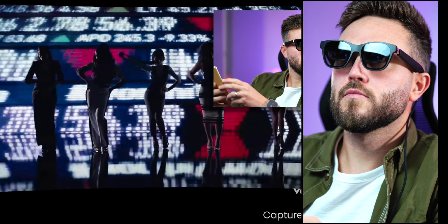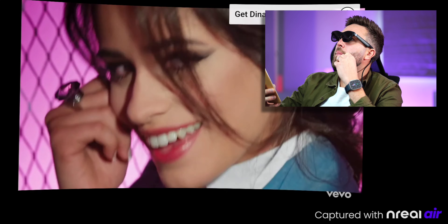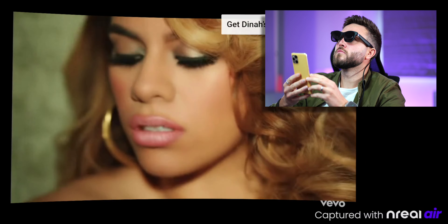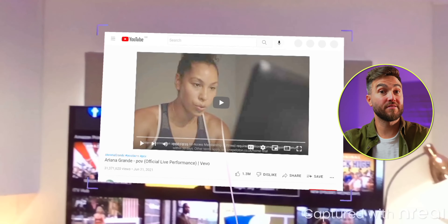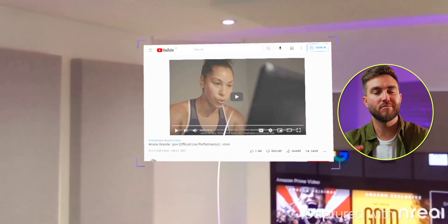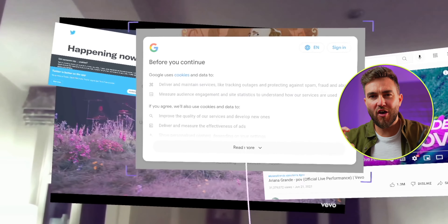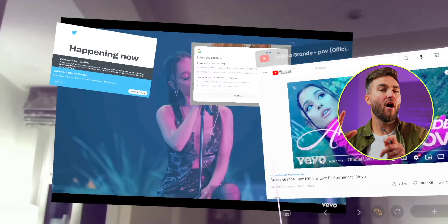When you put them on, they allow you to consume content — whether that be gaming, watching movies, multitasking, work, social media, and even certain exercises — in mixed reality, so either in VR virtual reality or AR augmented reality, where content is overlaid or superimposed onto your real-world surroundings so you can interact with both.